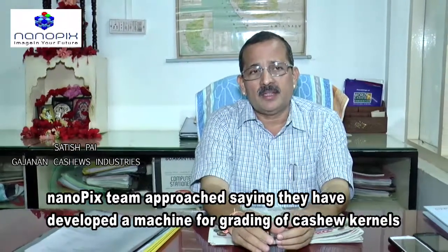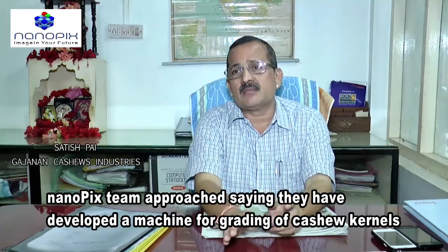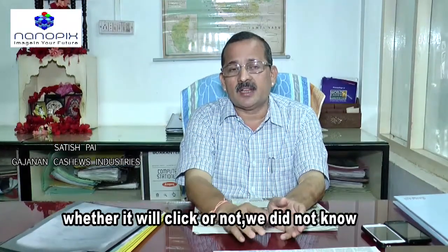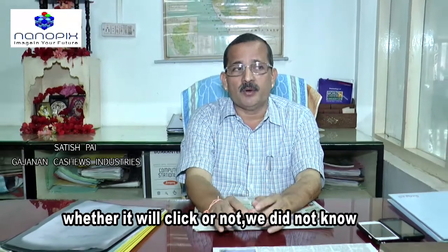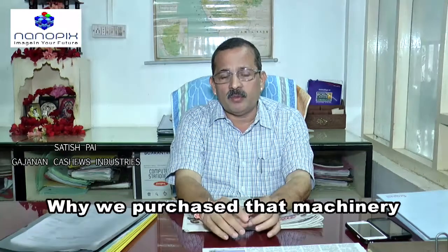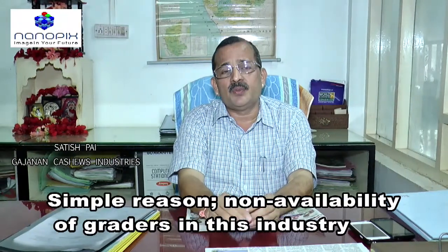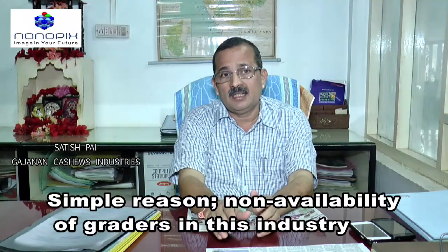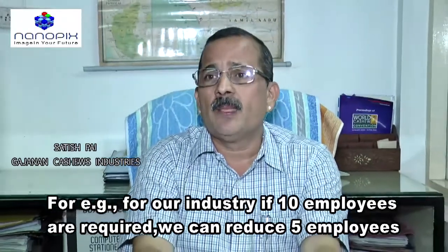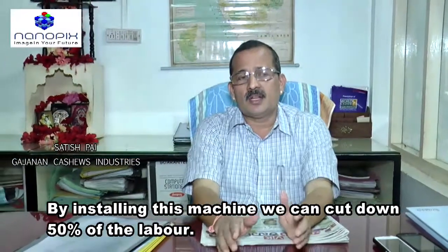Nanopix from Udupi — a team of people approached us saying they had developed a machine for grading cashew kernels. Last year, we bought one machine with a little risk, not knowing whether it would click or not. The main reason we purchased the machine was the non-availability of graders in this industry. For example, if 10 employees are required, we can reduce 5 employees by installing this machine — cutting down 50% of the labor.